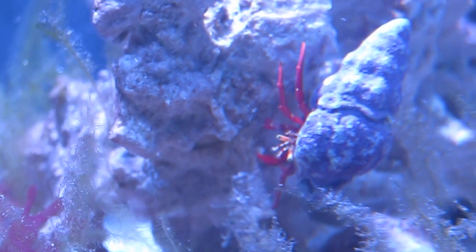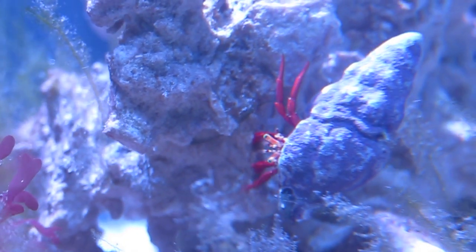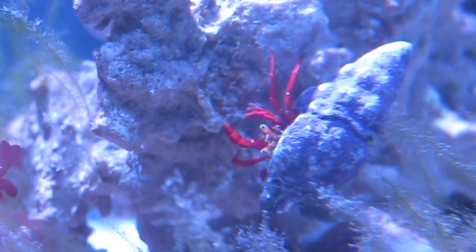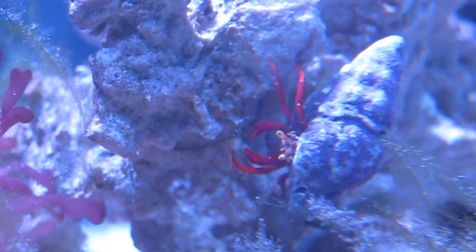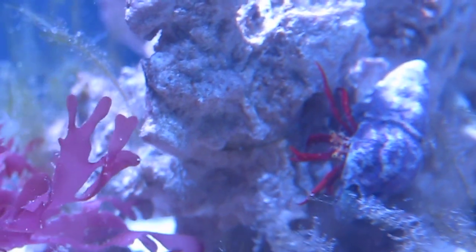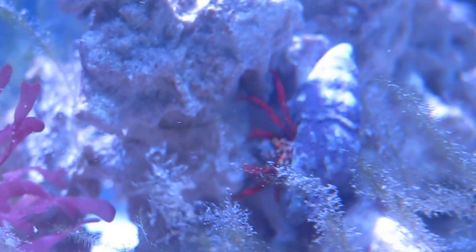I'm not a huge fan of crabs because they're so opportunistic - meaning that if there's a sick fish or anything like that and they can get their claws on it, they will go after them. So typically I try to shy away from them. But I do like the Scarlet Hermits. I feel like Scarlet Hermits are one of the most reef-safe ones compared to Blue Legs, which are super aggressive.